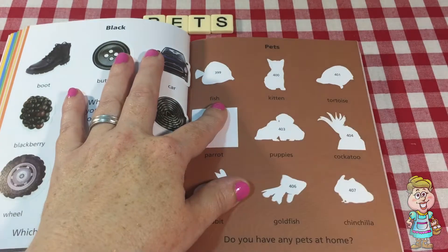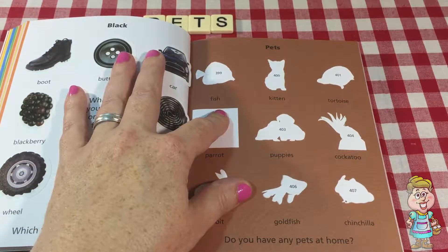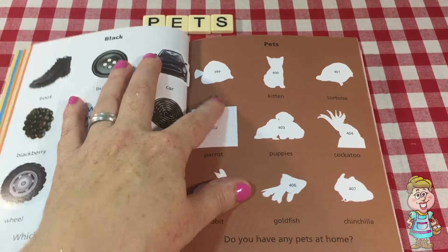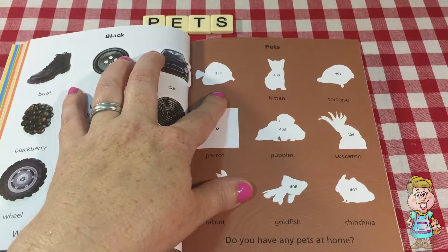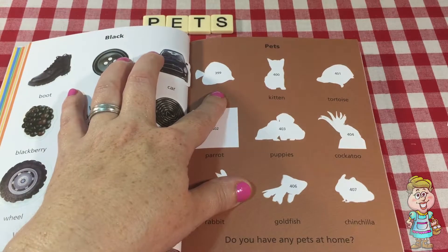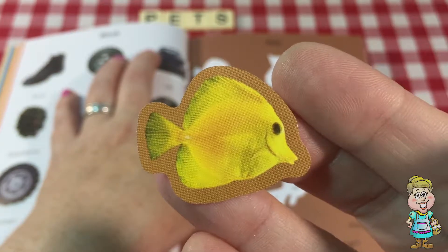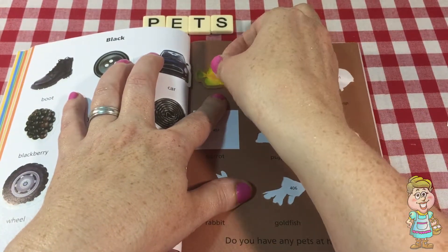The first pet here is... What is it? Can you tell? It looks like a fish. Let's see here. Let me find this sticker. There we go. Isn't that a pretty yellow fish?